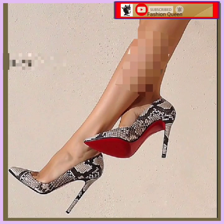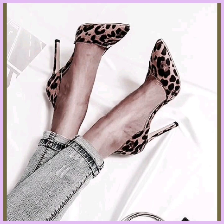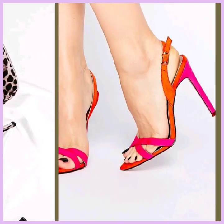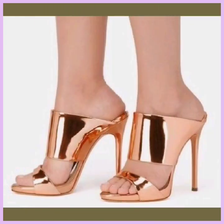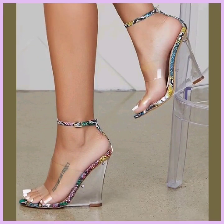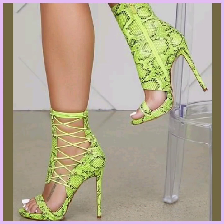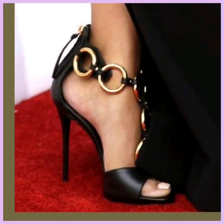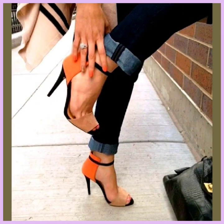This one is in tiger print — it's a basic heel but it looks really beautiful with your western outfit mostly. This is in a golden slipper type of heel, also looks really beautiful. This is in green color, it looks really different and really beautiful design. And this one is in black — also really nice.